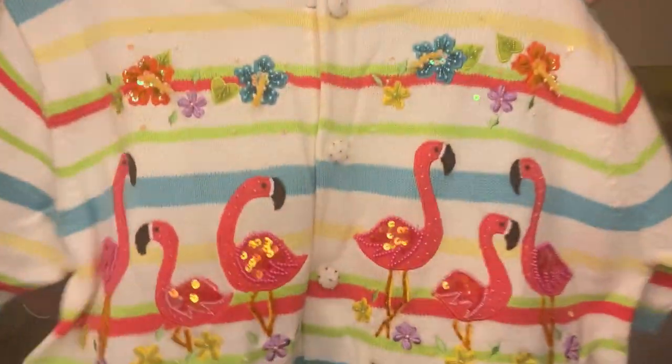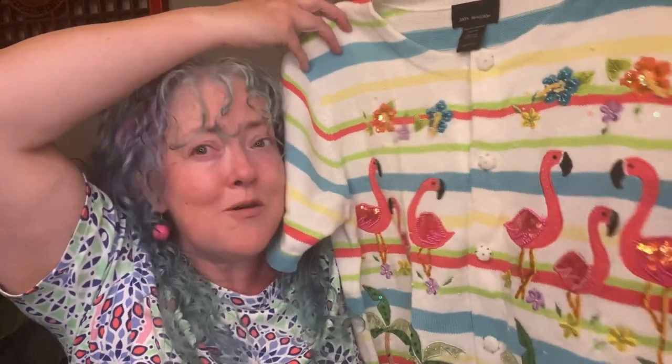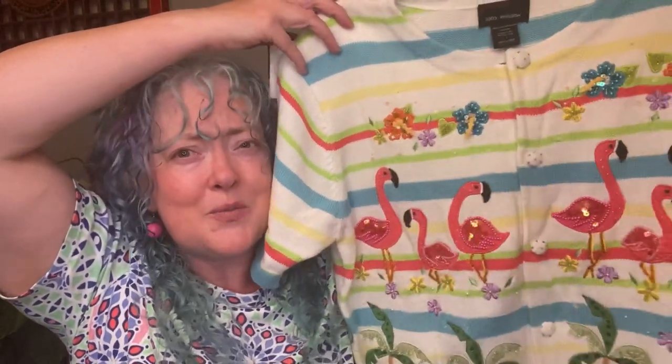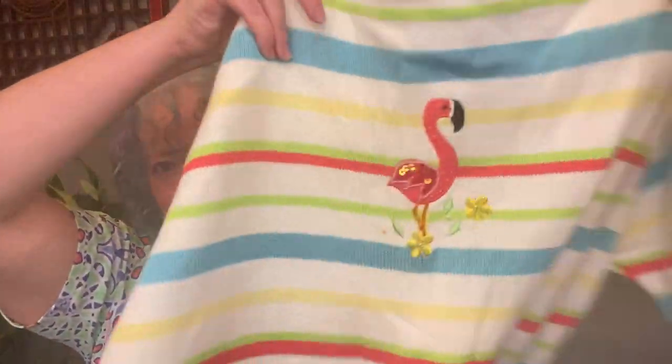Speaking of sequins — hello, there are flamingos in sequins! This is Morgan Cole, size large. The brand doesn't really matter so much as the stripes and the flamingos with sequins. If I were ever ready to live in Florida — which I'm not, it's too humid and there are too many big bugs — this would be the sweater for me.